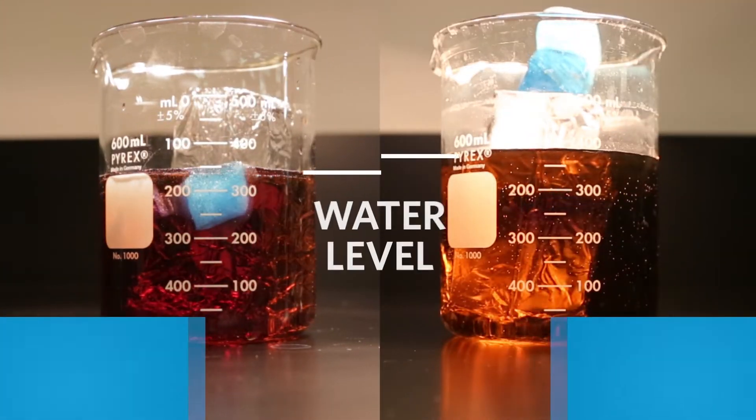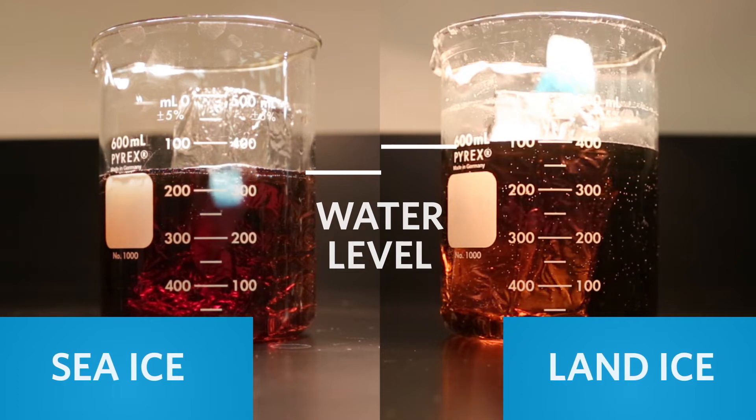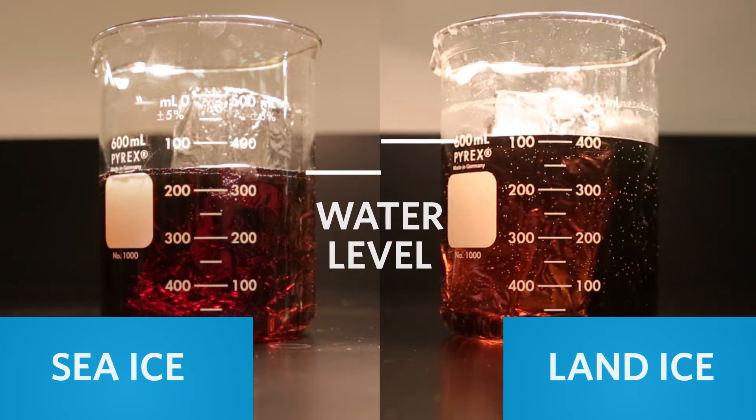What about ice that is already in the ocean? When sea ice melts, does it cause sea level rise? You can think of melting sea ice like melting an ice cube in a glass of water. So the water level in the glass doesn't change because the ice cube is floating in the water.